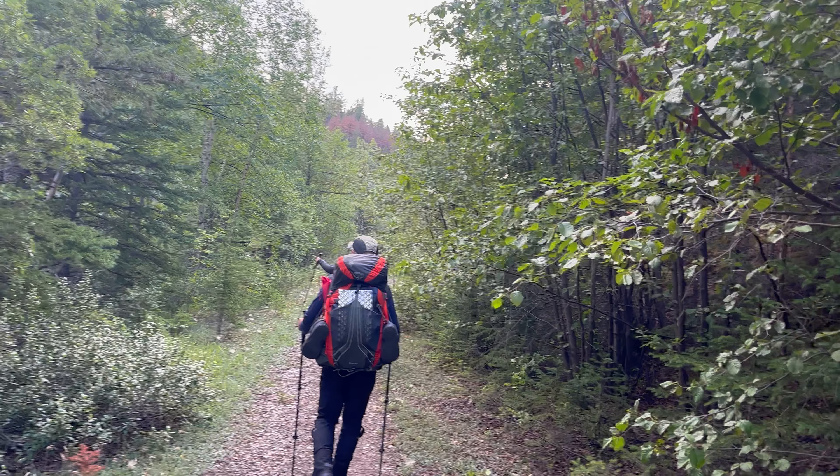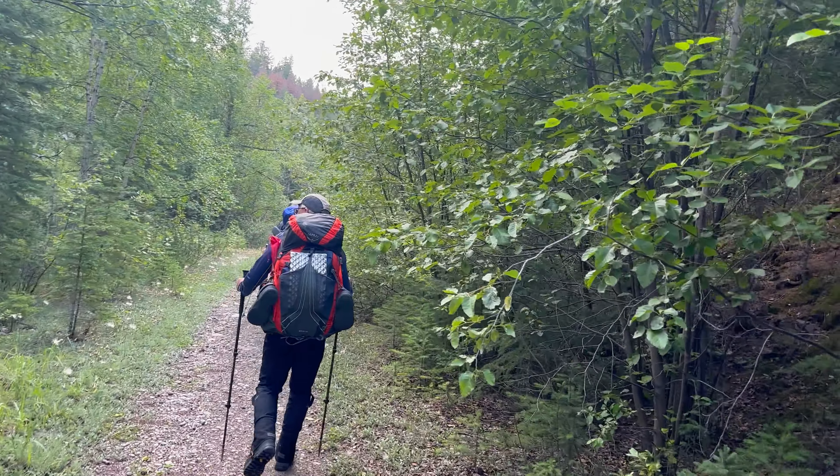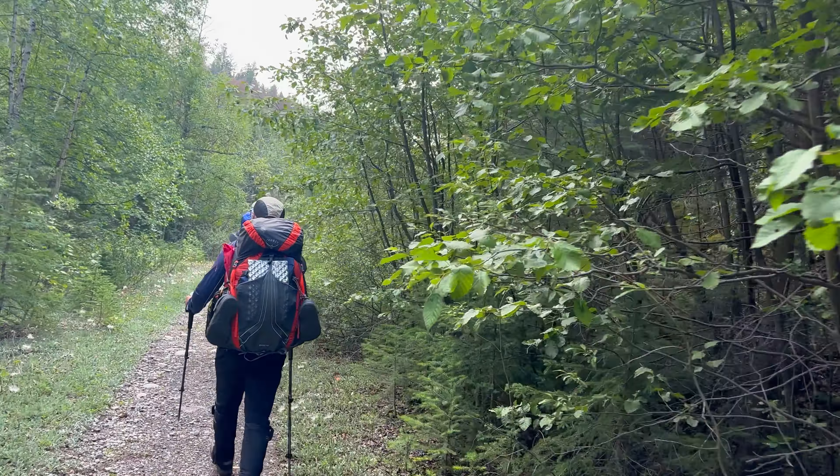We're going to find out how the hike on the North Boundary Trail to Snake Indian Falls and beyond is. Great to be underway, and to my left is the Snake Indian River. Great to be back along the Snake Indian River. It's going to be epic.